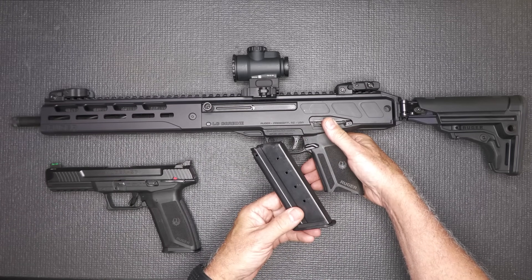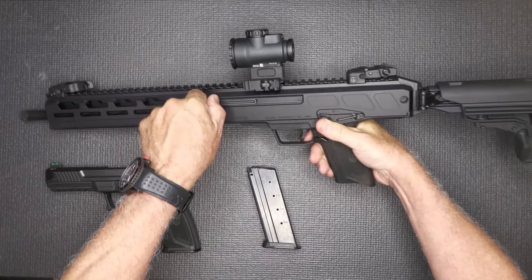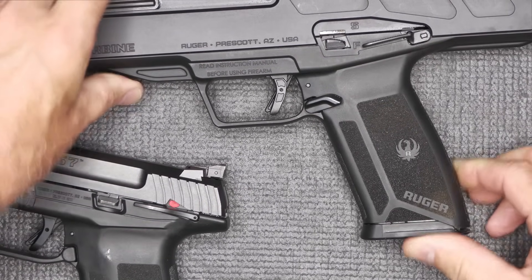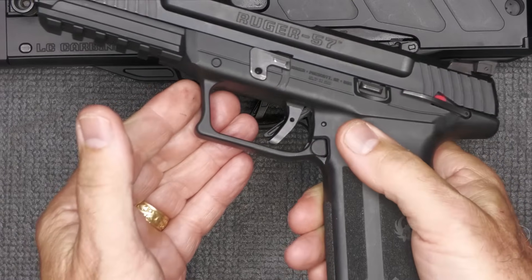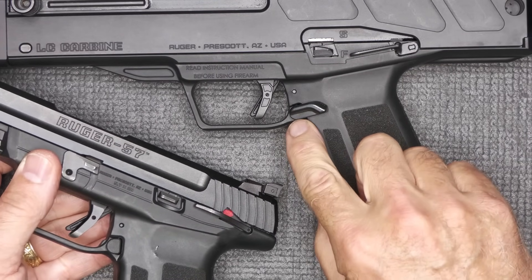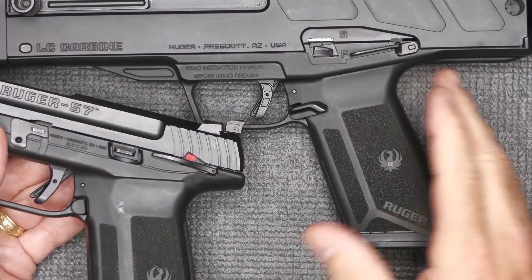These are 20-round magazines, all metal. We're going to make sure the gun's unloaded — and it is. All metal magazines, 20-round mag capacity, slips right into the grip very easily. The mag release itself is more of a lever, but on the pistol it has that standard mag release. One of the things about this mag release is that you can install it into this Carbine or vice versa, which just gives it some compatibility.